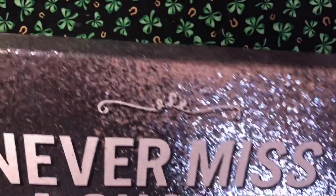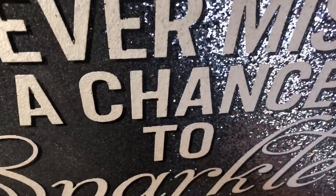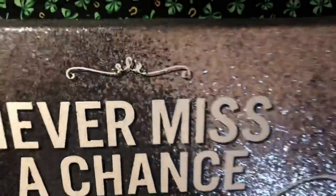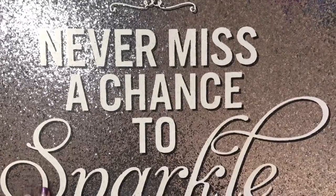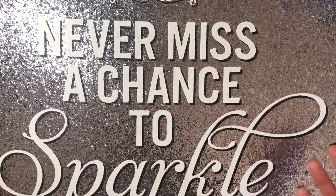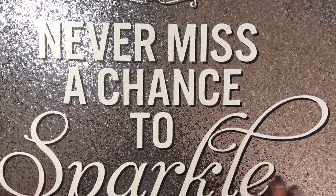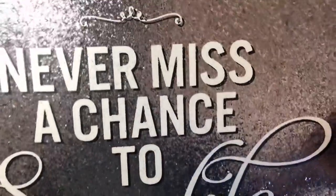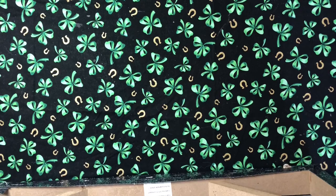I want to start out with this amazing find from a garage sale on Friday. Look at the glitter — it says 'never miss a chance to sparkle.' It's a big sign, wood and stretched canvas, glittered to perfection. I paid like two dollars for it. It's definitely going to be hung here in my room where all the magic happens.